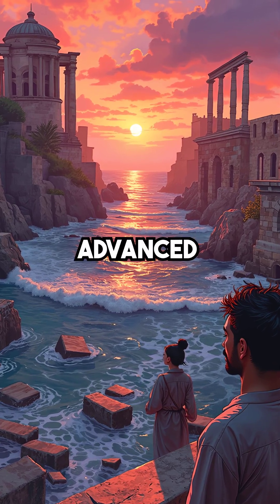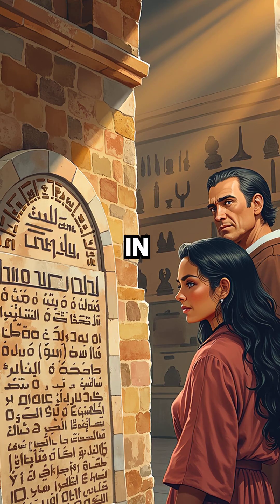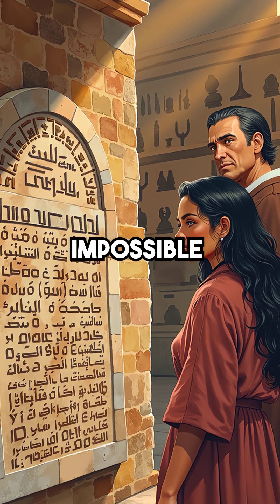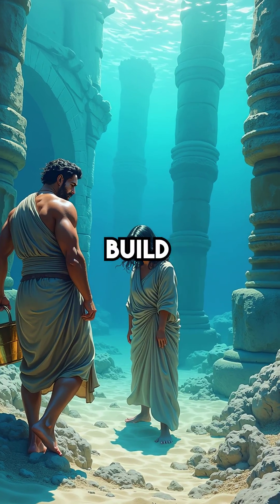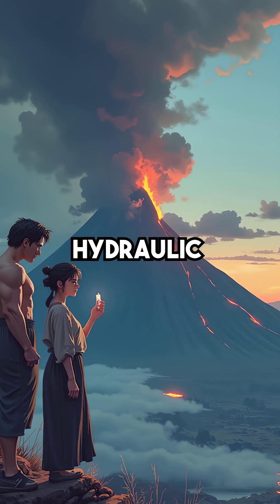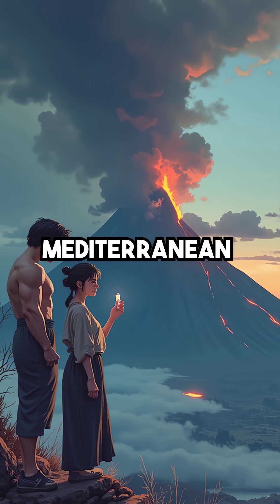Here are five things you didn't know about the most advanced harbor ever built. First, in 22 before Christ, Herod the Great's engineers did the impossible. They poured concrete underwater to build Caesarea's harbor. Using volcanic ash from Mount Vesuvius, they created hydraulic concrete that hardened beneath the Mediterranean Sea.